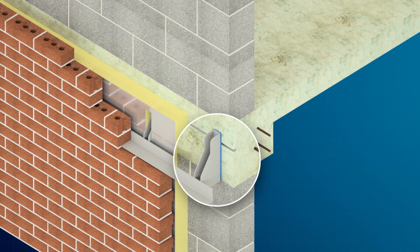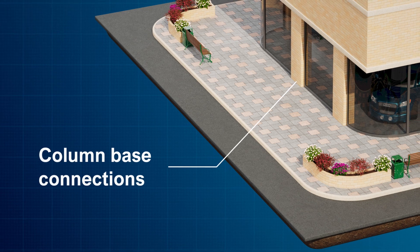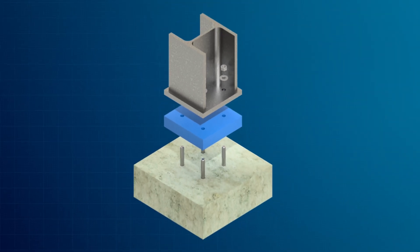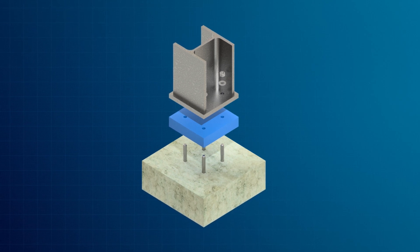Masonry support connections are also available. Structural column-based connections and exoskeletons manage thermal transfer.